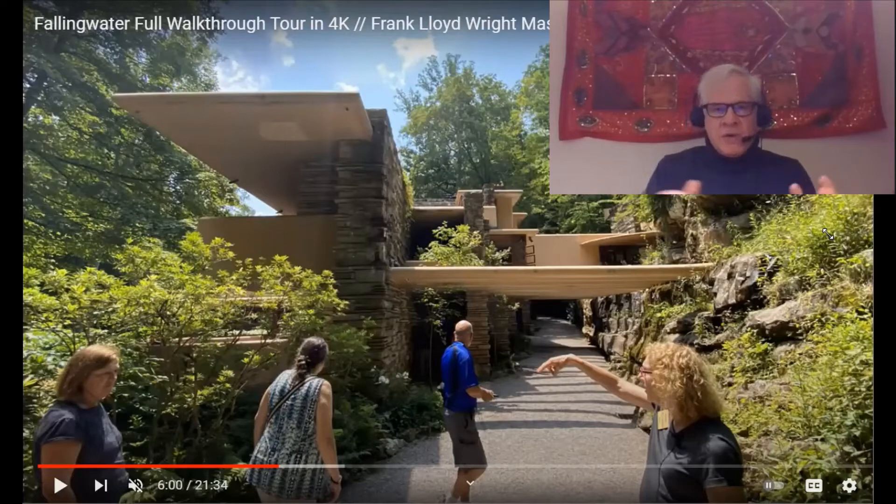It's just a cliché that all people talk about when they discuss his approaches to entryways — this idea of compress and release. They'll say Wright wanted to compress you into a small, tight space that almost felt uncomfortable, and then release you into the larger space of the interior. And this is true, it's accurate, that's one thing he was doing — but that's all people talk about, and he was doing a lot more than just that.